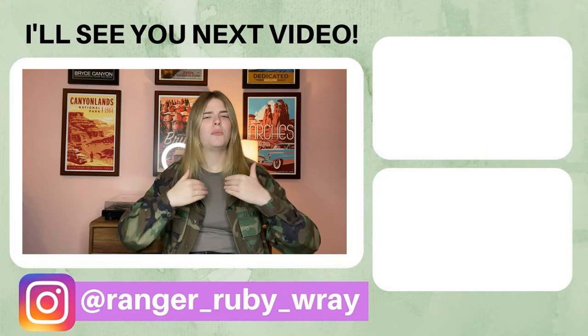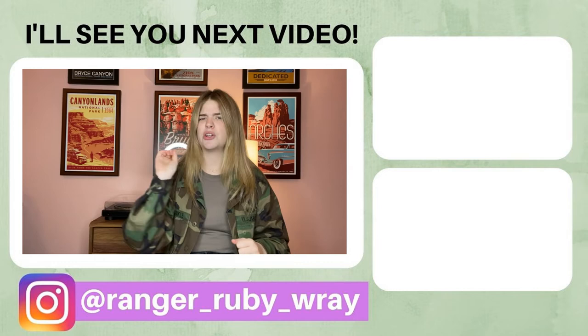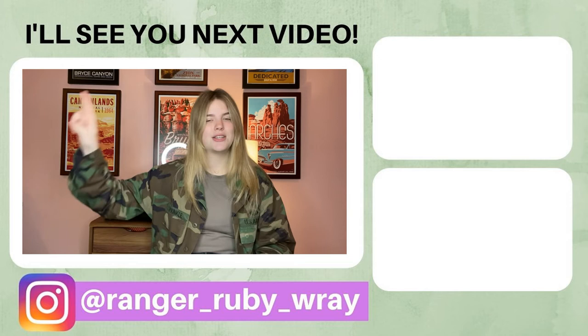Well everybody, that's the end of today's video. I hope you enjoyed it. If you did, please be sure to give this video a huge thumbs up and comment down below your thoughts — I'd love to hear from you. Also be sure to click that red subscribe button and the little bell so you always know when I post new videos. Thank you so much for watching, I'll see you next video. Bye bye!